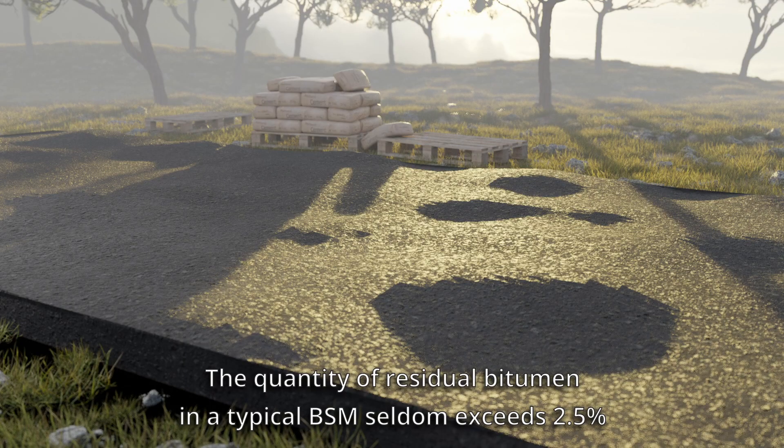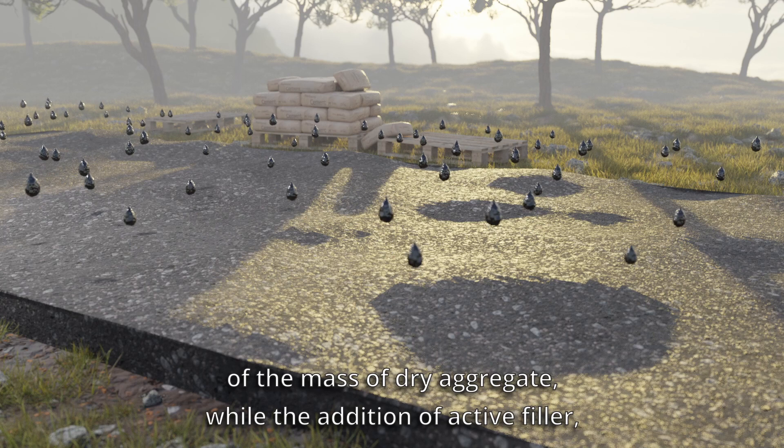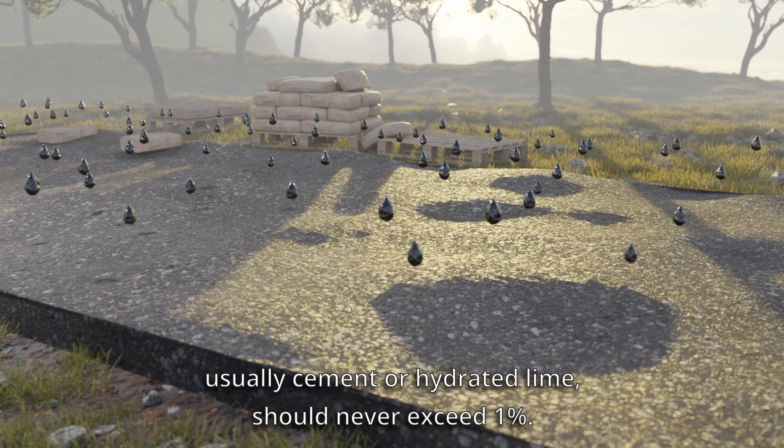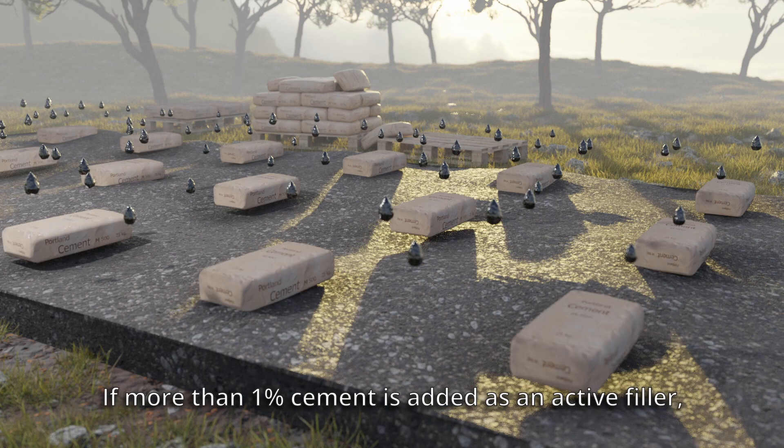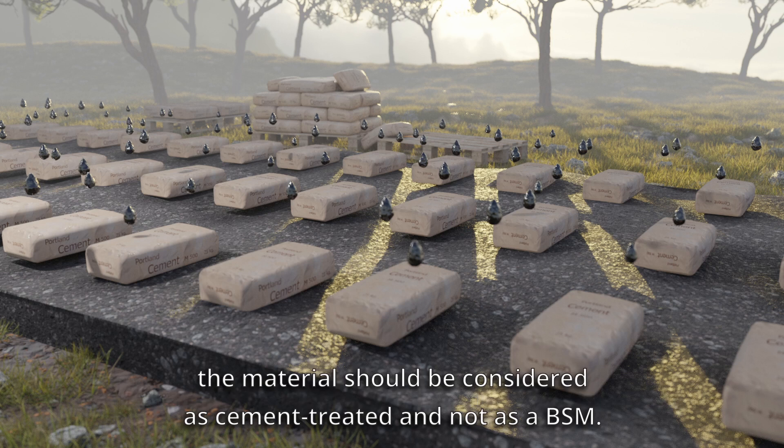The quantity of residual bitumen in a typical BSM seldom exceeds 2.5% of the mass of dry aggregate, while the addition of active filler, usually cement or hydrated lime, should never exceed 1%. If more than 1% cement is added as active filler, the material should be considered as cement treated and not as a BSM.